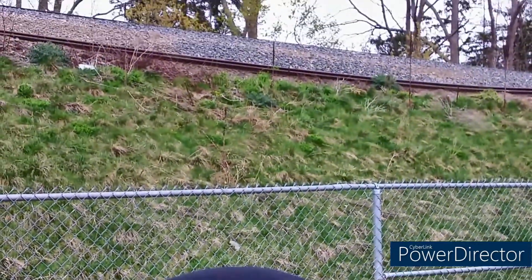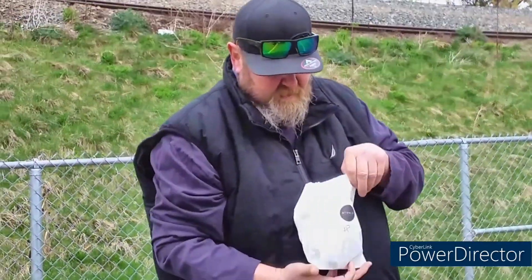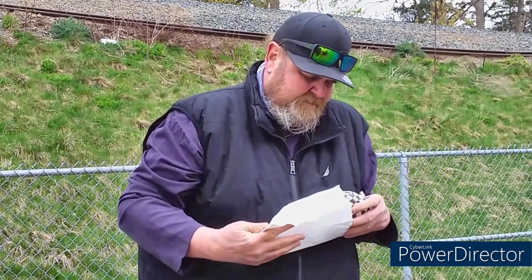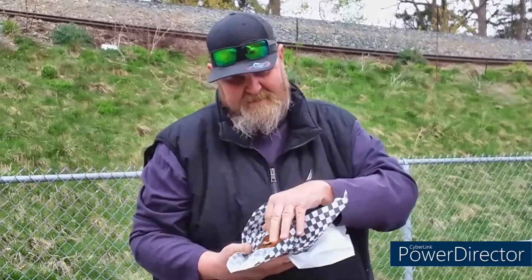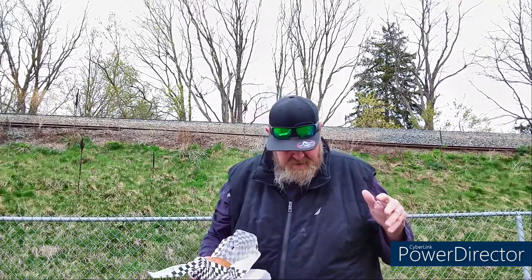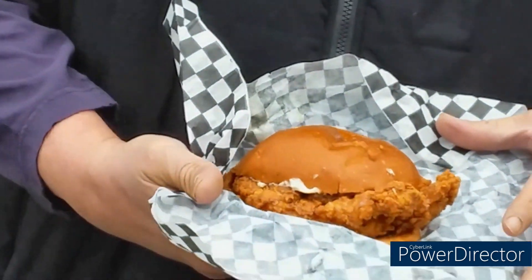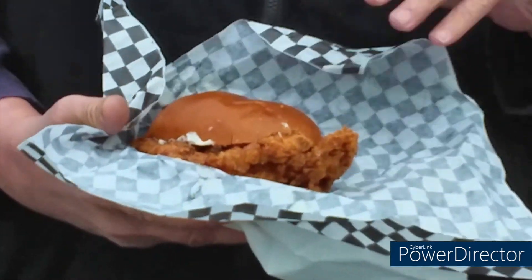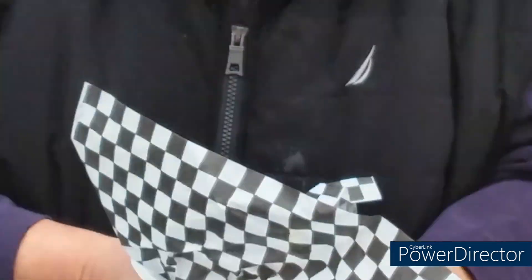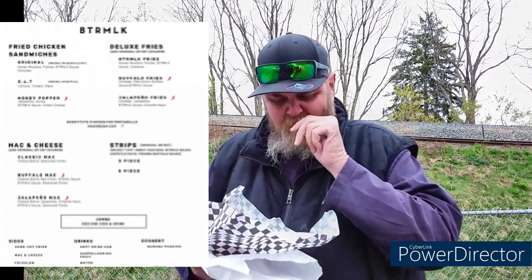Chicken sandwiches — I don't know, I got that. This thing's got some weight to it. Now on their website they didn't say what part of the chicken they use to make this, so of course I emailed them and said hey, what part of the chicken do you use? They do use breasts. Now this one here is the Honey Popper, so it has cream cheese, jalapeños, honey, and what they call their buttermilk sauce.